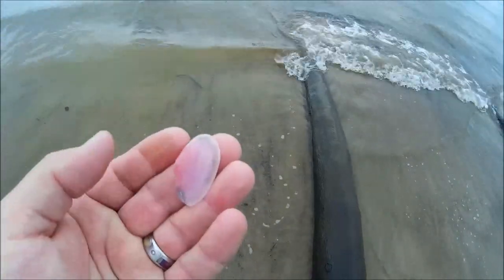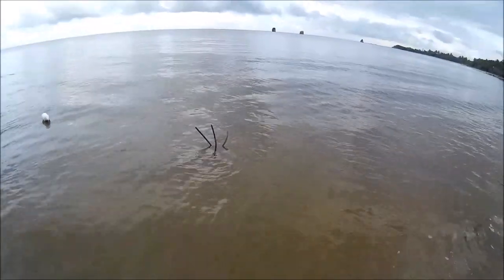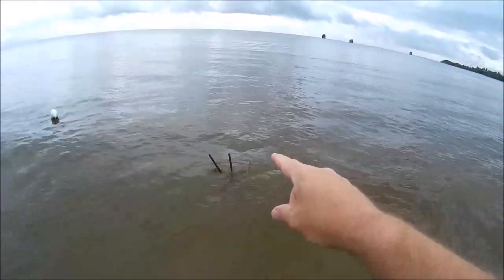Check out that pink shell — how cool is that? There are these little jumping fish. I think there's one right here. There's not one.